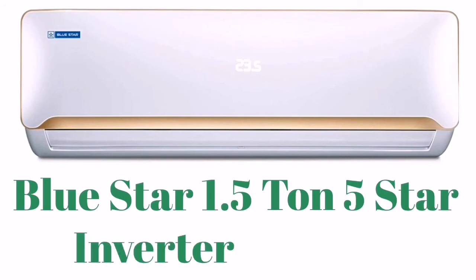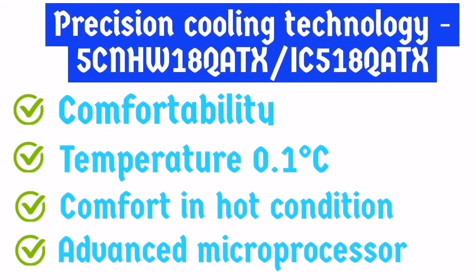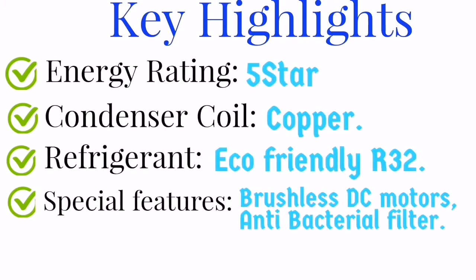Bluestar air conditioning stands in sixth place. The technology offers comfort with temperature control up to 0.1 degree Celsius, comfort in hot conditions, and an advanced microprocessor. The key highlights: energy rating is 5 star, condenser is made of copper, and the refrigerant is eco-friendly R32. The special features include a brushless DC fan motor for the outdoor compressor and an antibacterial filter.